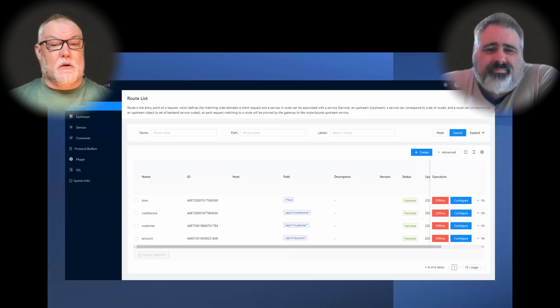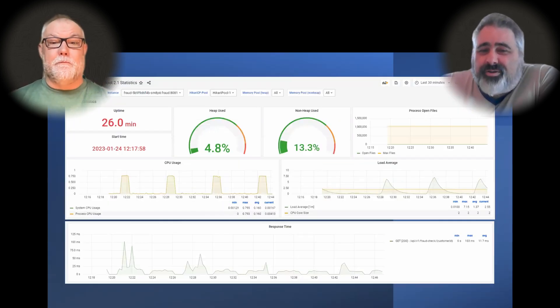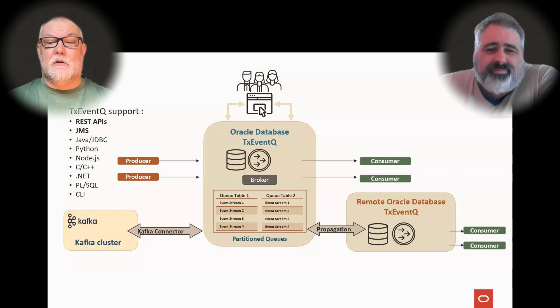And the APISIX API Gateway to expose your services outside of the Kubernetes cluster with great built-in features like security, authentication, traffic management, transformation, and observability. Speaking of observability, we also include Prometheus, Grafana, Spring Boot Dashboard, OpenTelemetry Collector, and Jaeger. When you deploy your services with our CLI or VS Code plugin, it's automatically configured so you'll get logs, metrics, and distributed tracing out of the box. And the Oracle Database includes transactional event queues, which provides a high-performance, low-latency event mesh with Kafka compatibility, Java and REST APIs, and also a Kafka connector for interoperability.